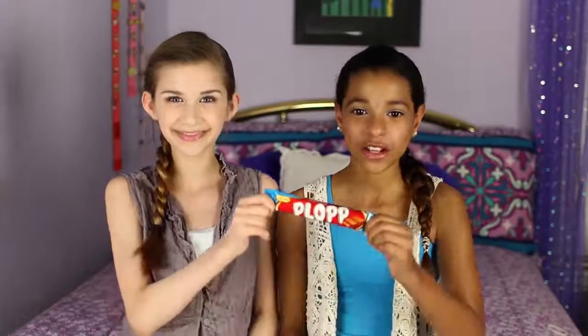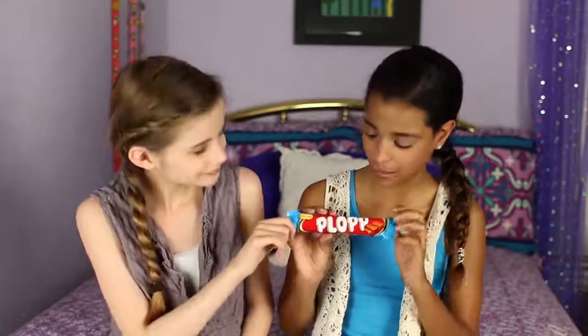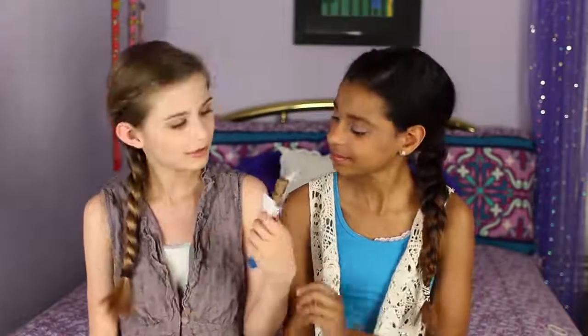The last chocolate we're trying is Plop. It's kind of like a Snickers maybe — it looks like it has caramel in it, and I'm not much of a caramel fan, so we'll see. I really like caramel and the packaging is bright and cute. All of these were in Swedish so I don't really know what it says, but I like the bright colors. Unwrapped, it has a little swirl on it and it's kind of a light color for a chocolate.